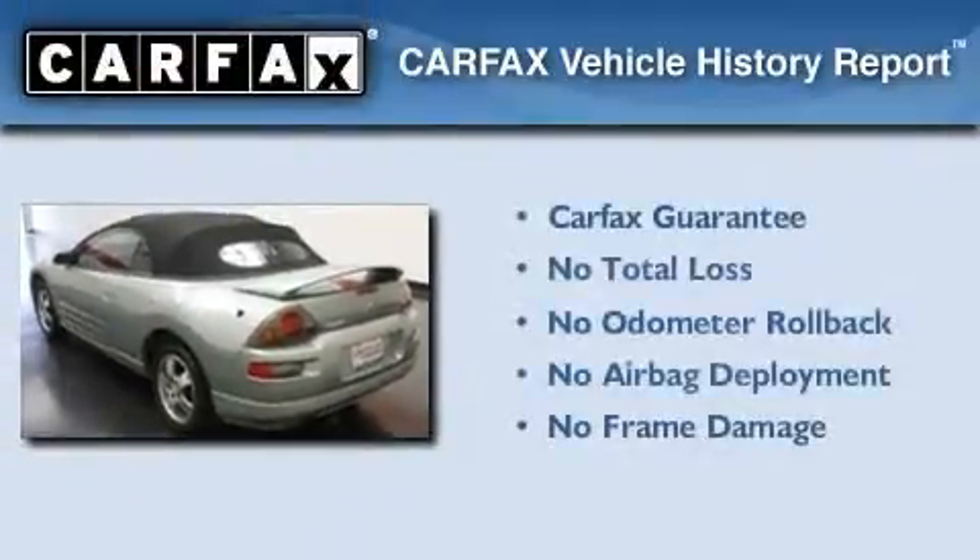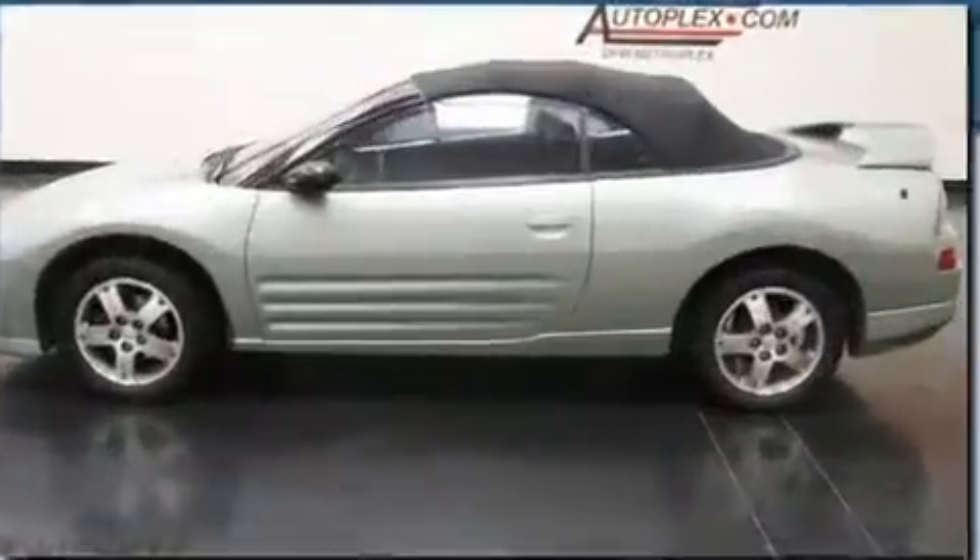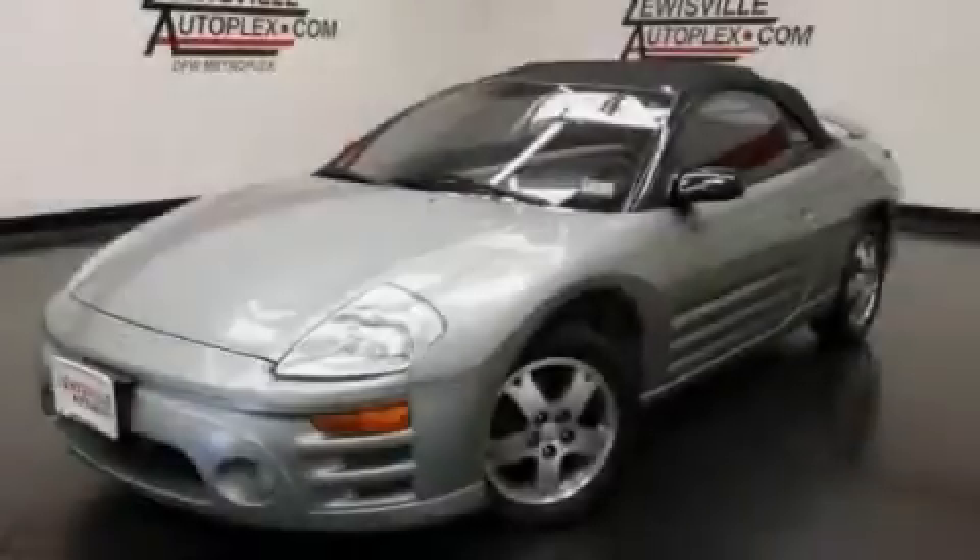Not to mention that this Mitsubishi qualifies for the Carfax buyback guarantee. This vehicle is sure to sell fast. Call and arrange your test drive today.